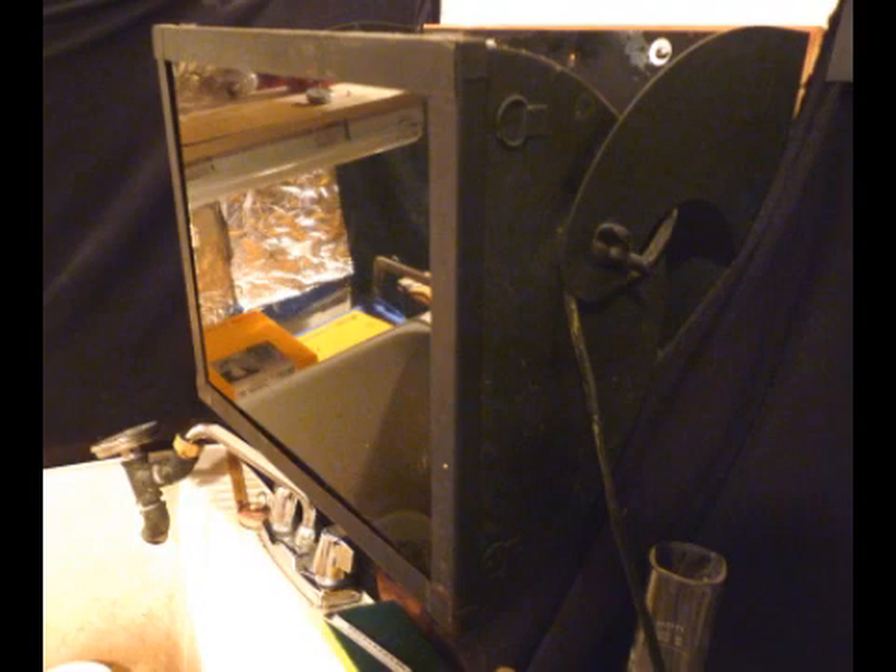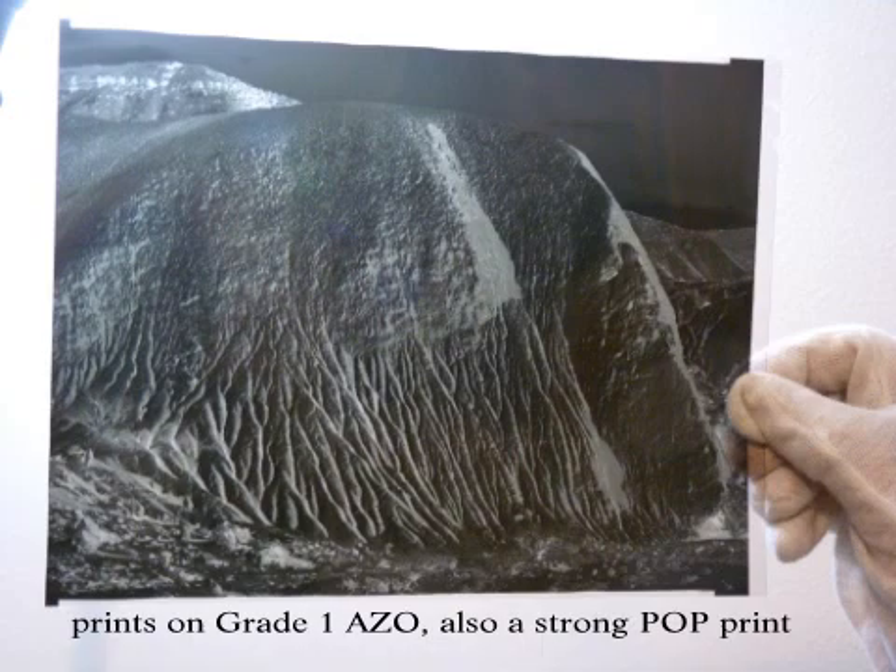I find ABC gives me very even results in even value areas. Skies, for instance, can be rendered evenly in ABC, as the formula is not so technique-sensitive in its agitation. Also, iron spots the negative in PMK — it does not do so in ABC. Remember, I develop in iron trays.